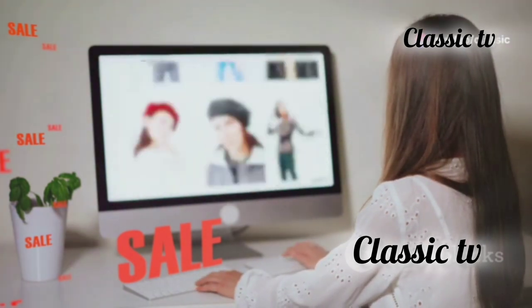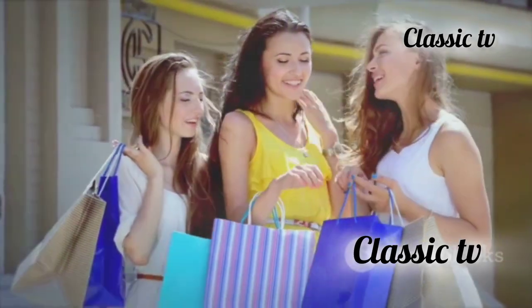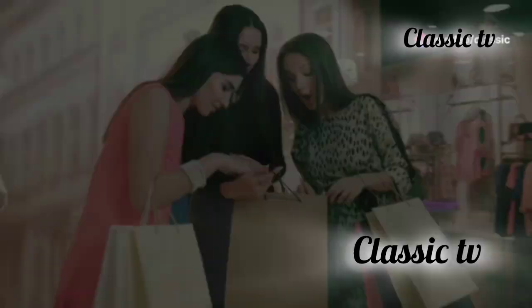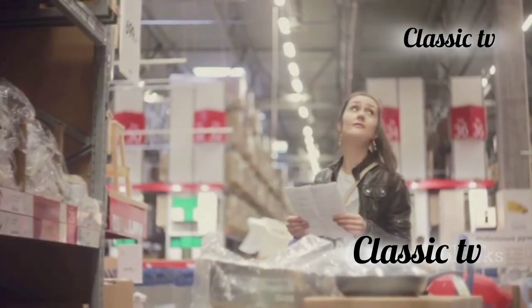Know your triggers. Sales and discounts, social media ads, emotional shopping, and even peer pressure can all lead to impulse buys. What's your shopping trigger? Identifying these triggers is crucial in helping you avoid unnecessary purchases. Recognizing your weaknesses is the first step to avoiding temptation.